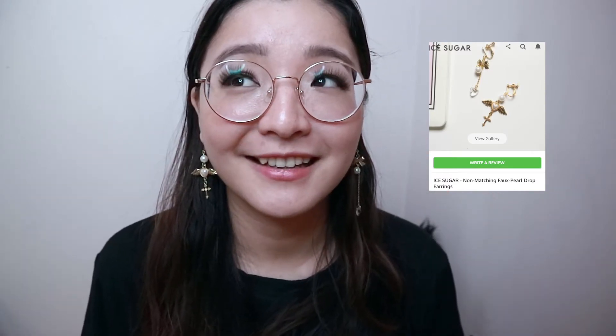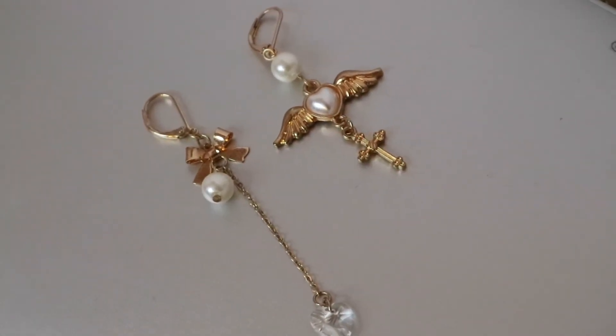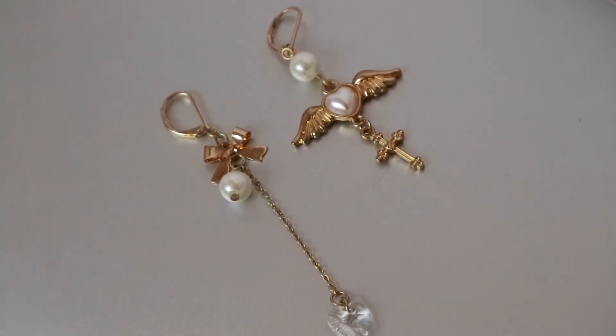The next earrings are these two mismatched earrings. I got them because they reminded me of Cardcaptor Sakura or Sailor Moon — that type of vibe. I think it's because Cardcaptor has that little wand with wings. They're mismatched, both gold with pearl details, and both long so they nicely elongate your face. I like this side a little better, but I like that they're not complete matches — mismatched earrings always bring a lot of interest, and people look twice to see why your earrings aren't the same.